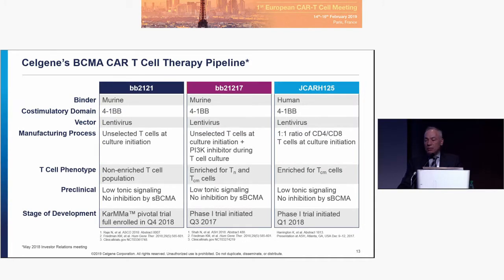We have three BCMA products in the clinic. The differences: they're all 4-1BB, but JCARH125 has a human binder, and its manufacturing process starts differently than BB2121. The CARMA pivotal trial is fully enrolled for BB2121. Phase one data was presented at ASH for a trial started in 2017 by Bluebird for the PI3K manufacturing variant, and the phase one trial for JCARH125 started last year.